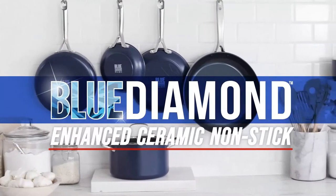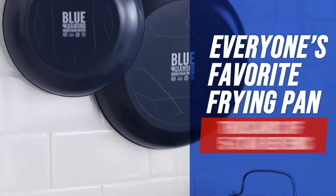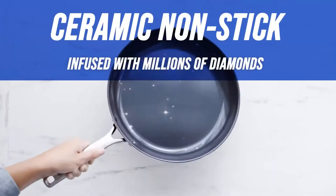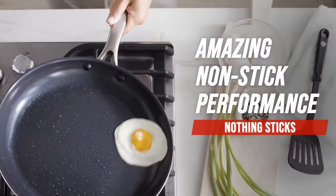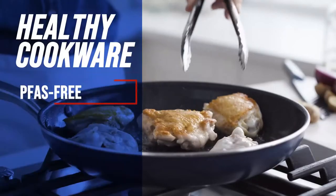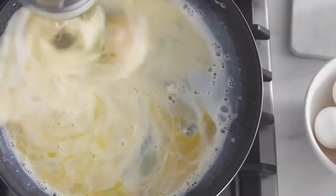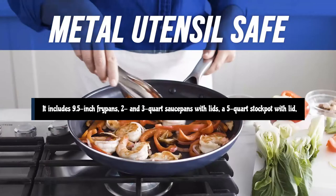Blue Diamond is made of aluminum coated inside with a ceramic finish, rather than a traditional one made of PTFE. While you may not find it as stick-proof, you will get the benefit of easy cleanup. Testing has revealed that Blue Diamond heats evenly, so if you're slinging pancakes, you don't have to keep moving them around in the pan to get them all done at the same time.